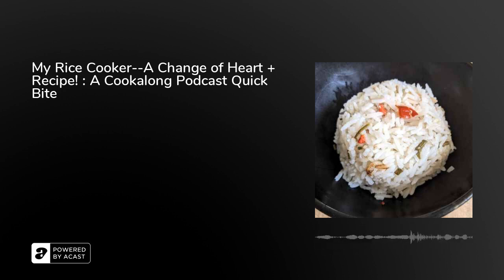Over time, the real estate in the pantry became too precious to keep the rice cooker in there, and since I was only using it once or twice a year, it got relegated to a cabinet in my basement — pulled out maybe once a year — because in my heart of hearts I still believed this to be a foolish, unnecessary appliance. Kind of the epitome of a luxury item: a machine that cooks your rice for you.